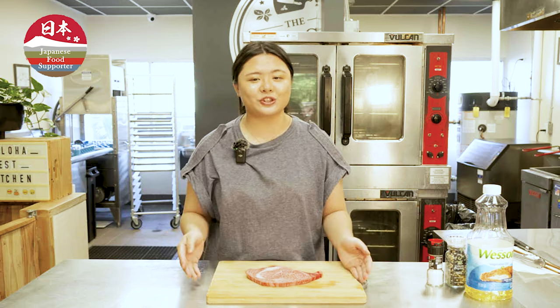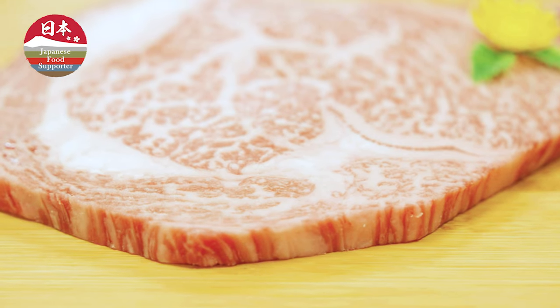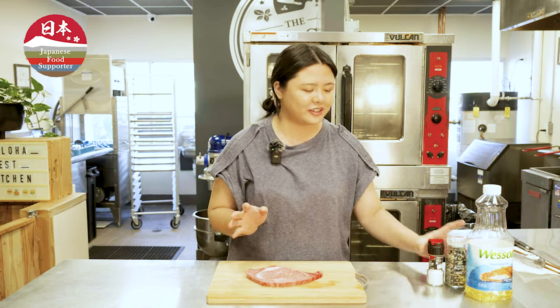Up next, we're going to do a very simple wagyu steak. I got this at Don Quixote, and after seeing this beautiful marbling I just had to get it. The very first thing we're going to do is simply salt and pepper — it's the first and last thing we're going to do.